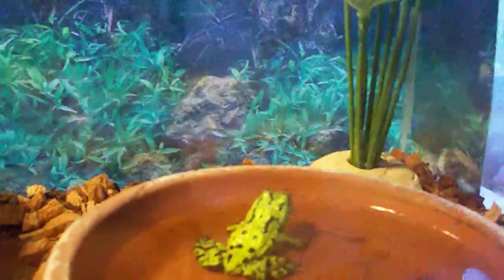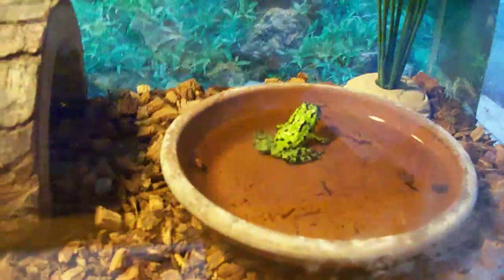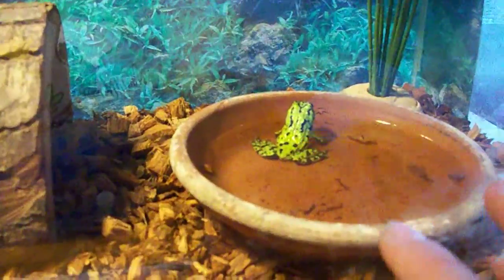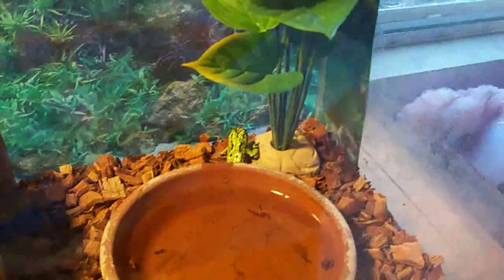Oh, I scared her. She was turned around. Let's see — this here, she gets her to look. Yeah, not working. Okay. Whoa, she jumped out! Did you see that?